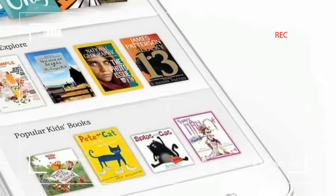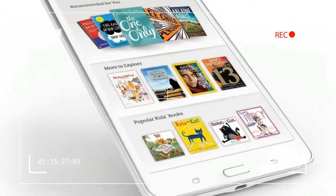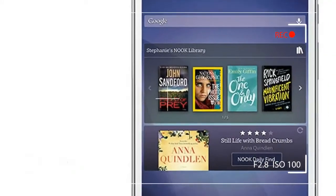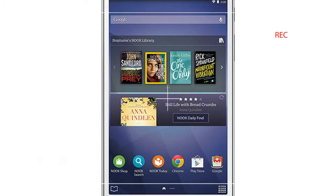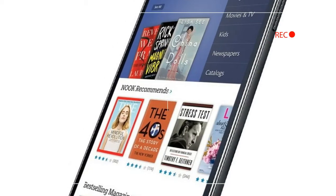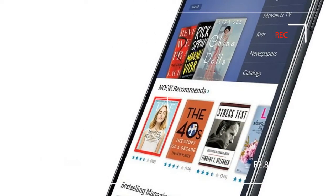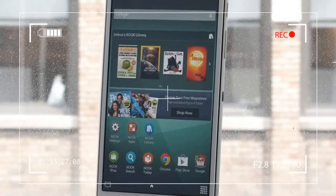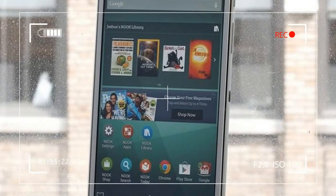You can download TV shows, movies, apps, and other content from the Play Store. This is one of the main attractions of the Samsung Nook that the Amazon Kindle doesn't have, and it could be motivation enough for Kindle customers to switch to Nook. But then again, it might just motivate would-be buyers to get a regular tablet instead.